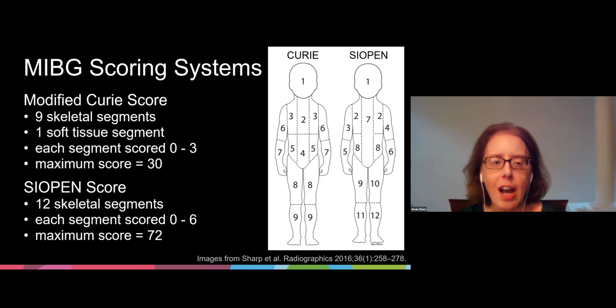The most commonly utilized MIBG scoring systems include the modified Curie scoring system and the Sciapin scoring system shown here. The Curie scoring system divides the skeleton into nine segments with a tenth segment used for any soft tissue disease sites. Each segment is then scored on a scale of zero to three, depending on disease extent, with a maximum score of 30.